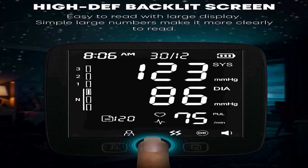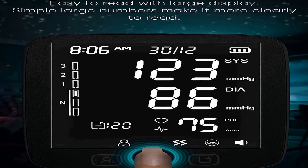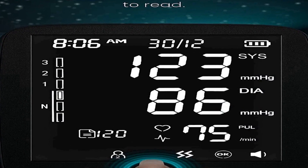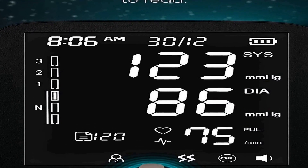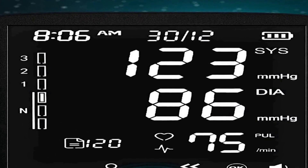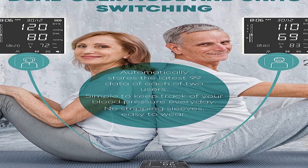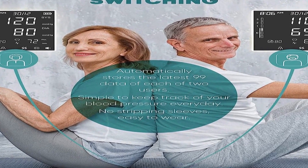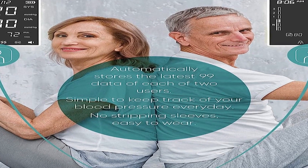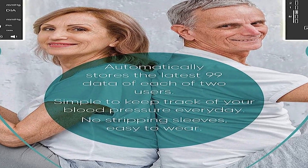Even in low light conditions, the Lazle blood pressure monitor offers a significant advantage in terms of data storage, with the capacity to store up to 200 sets of blood pressure measurements. This extensive memory function allows users to keep a comprehensive record of their readings, enabling them to track their blood pressure trends and share this data with their healthcare providers.